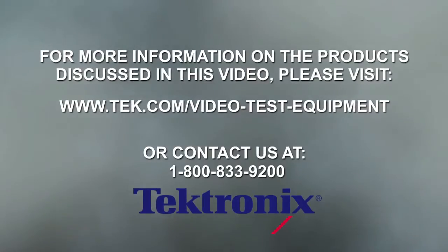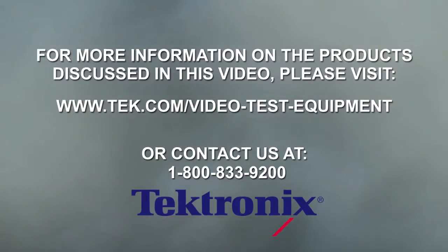For more information on the products we've discussed today, go to www.tek.com.